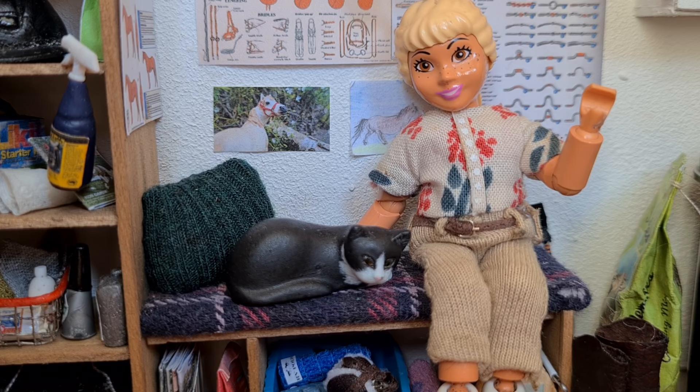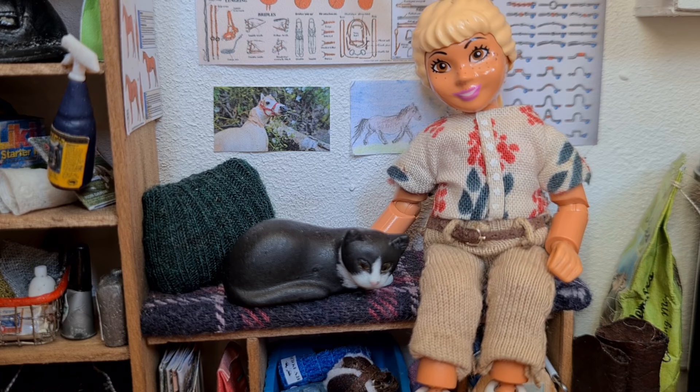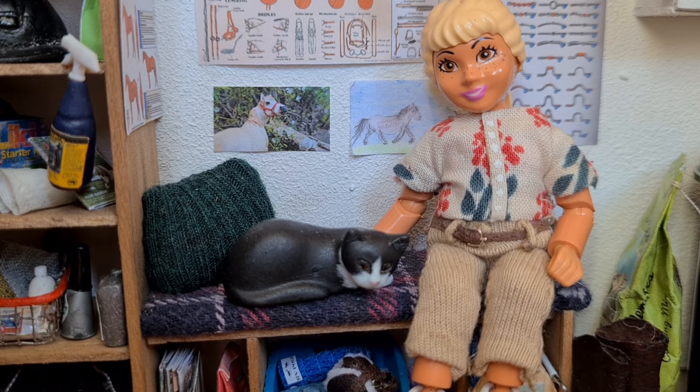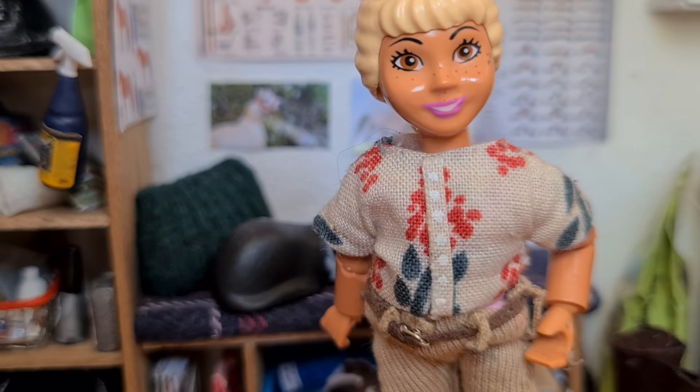Hey guys, it's Liv and welcome back to another barn vlog. If you've been following for a while, you probably noticed that the background is very different. The barn I previously boarded Esmeralda in was very old and impractical, so the DSEC decided to renovate the whole thing. This is the new stable I'm sitting in now, and today I'm going to be giving you a tour of it.